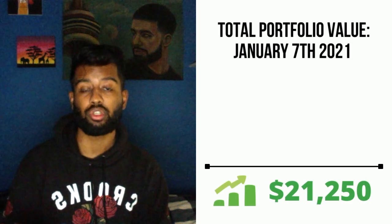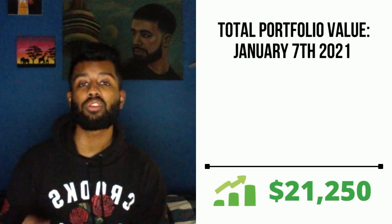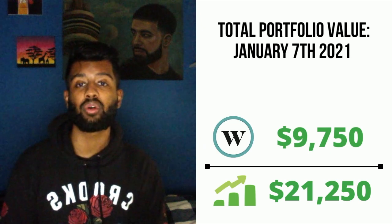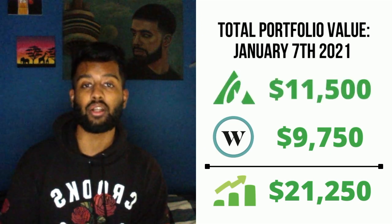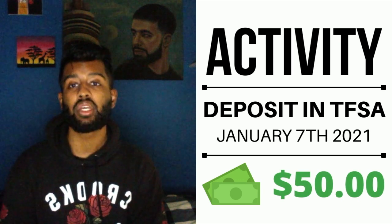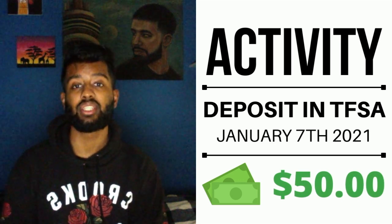The current balance of my portfolio is around $21,250, with around $9,750 in my Real Simple account and $11,500 in my Questrade account. I added a $50 deposit this week on Friday, January 7th, 2021.